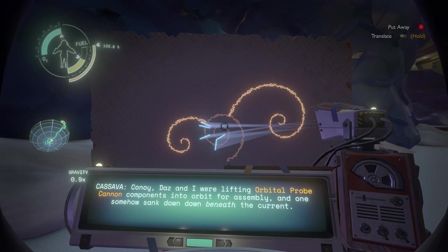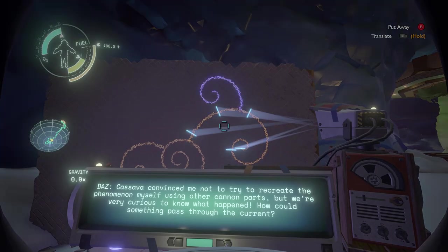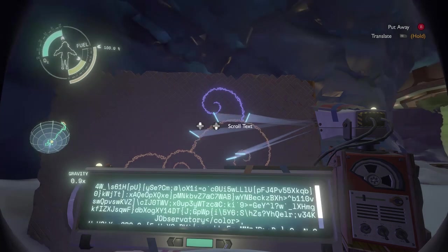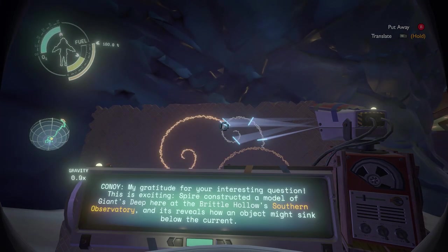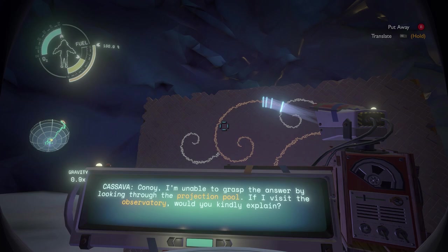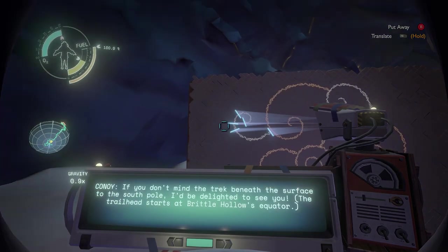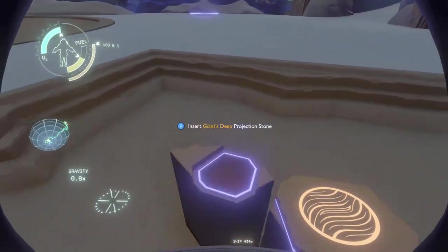Konoy, Daz and I were lifting orbital components into orbit for assembly and one somehow sank down beneath the currents. You should have seen it — we thought it was impossible for any cannon parts to sink even partially below the current, but ours sank straight to the core. Kasava convinced me not to try to recreate the phenomenon myself using other cannon parts, but we're very curious about what happened. How could something pass through the currents?